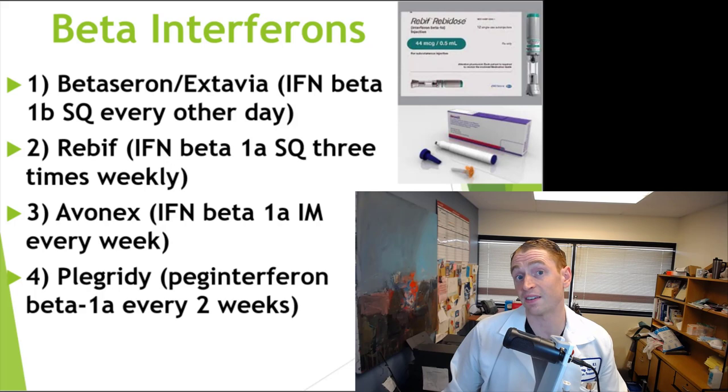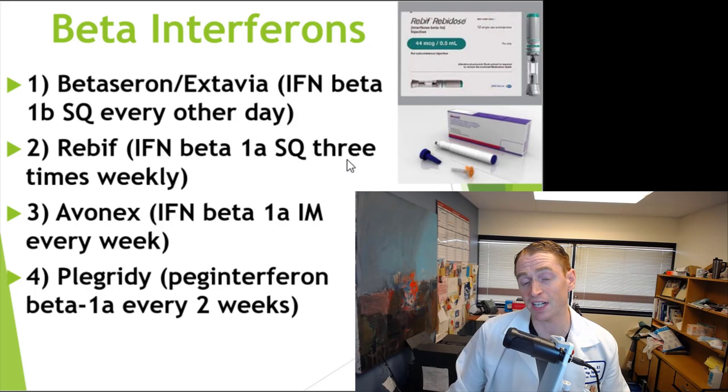These are the different approved beta-interferon formulations for multiple sclerosis. All of these medications are injections that you give yourself at home, and there's beta-interferon-1a and 1b. Beta-seron and Extavia are identical formulations — interferon-beta-1b given subcutaneously every other day. Rebif is interferon-beta-1a given subcutaneously three times weekly. Avonex is interferon-beta-1a given intramuscularly once weekly, and there's some evidence it's less effective. Plegrity is pegylated interferon, a slow-release formulation given once every two weeks.